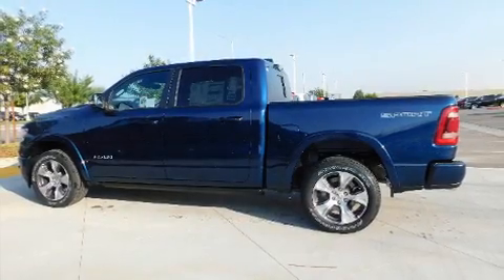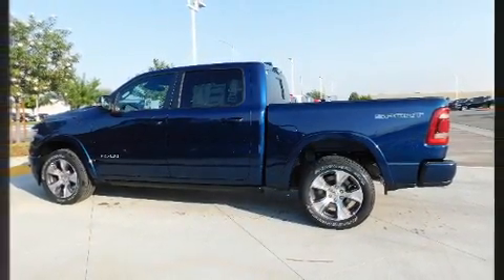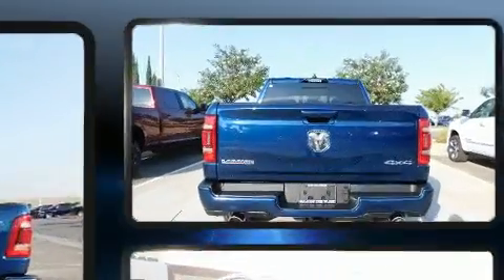The 2021 Ram 1500. It features an automatic transmission, four-wheel drive, and a powerful eight-cylinder engine.